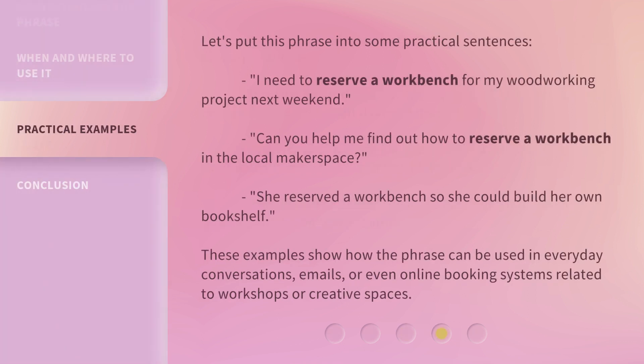Let's put this phrase into some practical sentences. I need to reserve a workbench for my woodworking project next weekend. Can you help me find out how to reserve a workbench in the local makerspace?